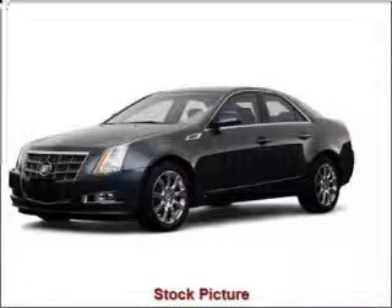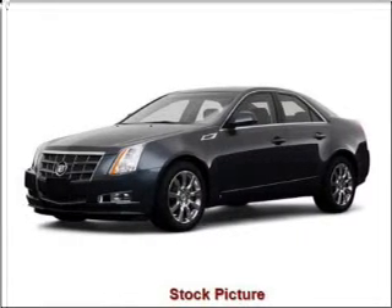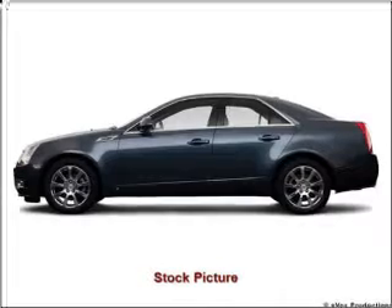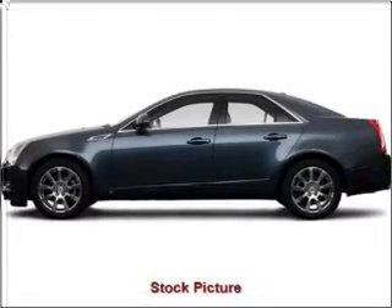Interested in the comfort and ease of a luxury car? Check out this Fruimi White Diamond Trico 2009 Cadillac CTS with a cashmere leather with Cocoa Accents interior.